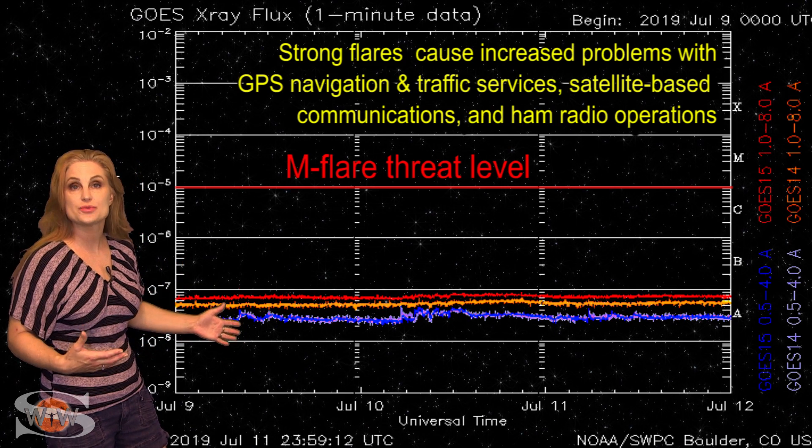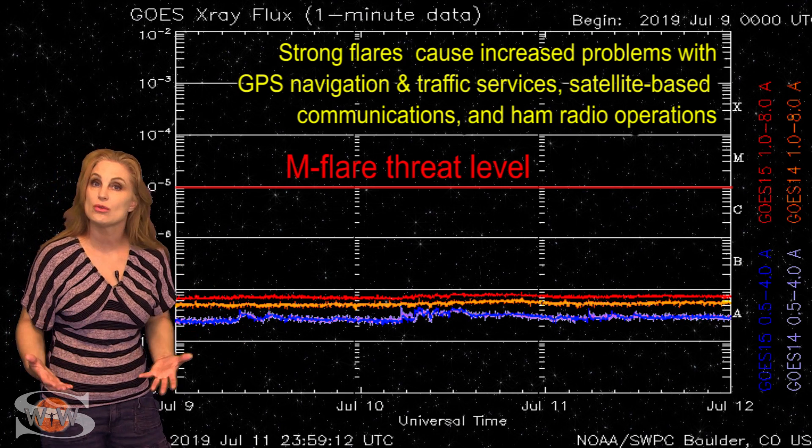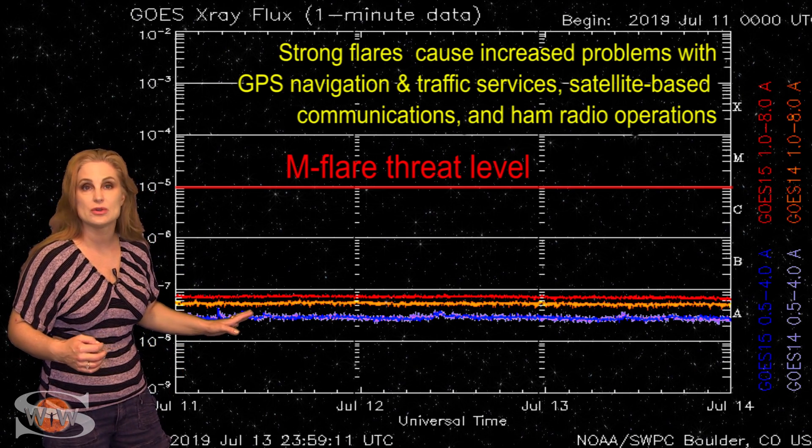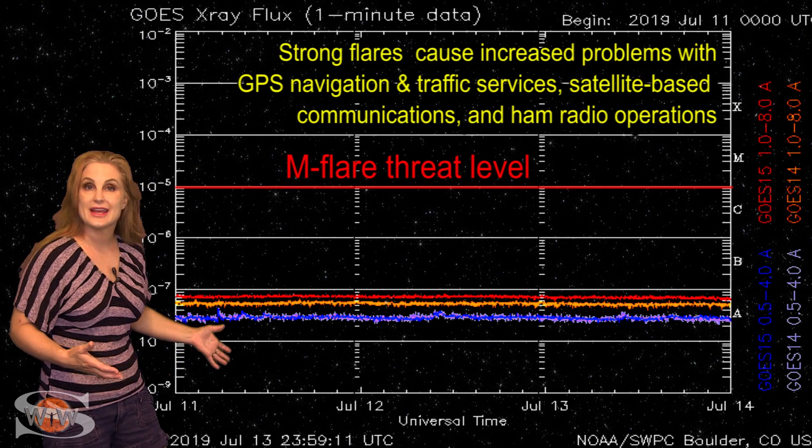It hasn't really contributed much to the X-ray flux, and by proxy the solar flux continues to be low. Around the 14th, it did fire a solar storm, but you can't really tell it by the X-ray flux here.